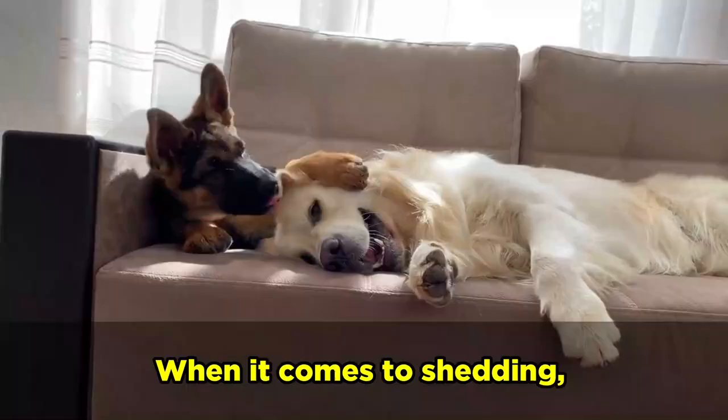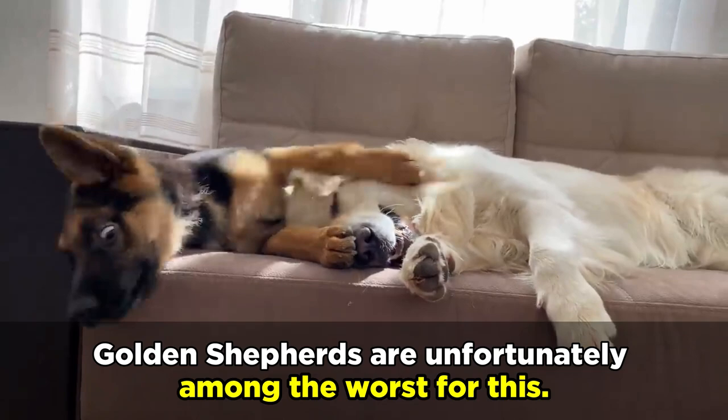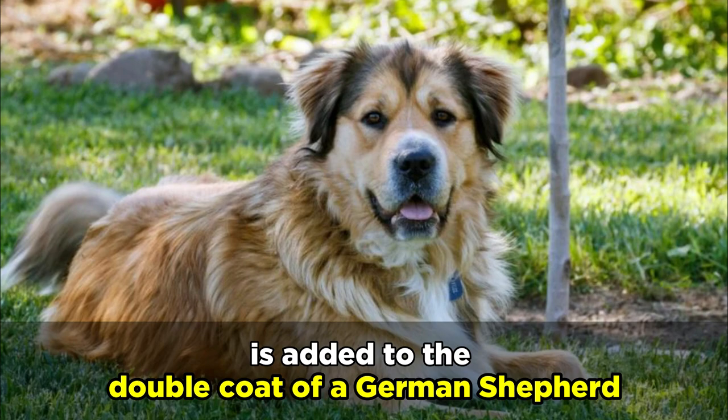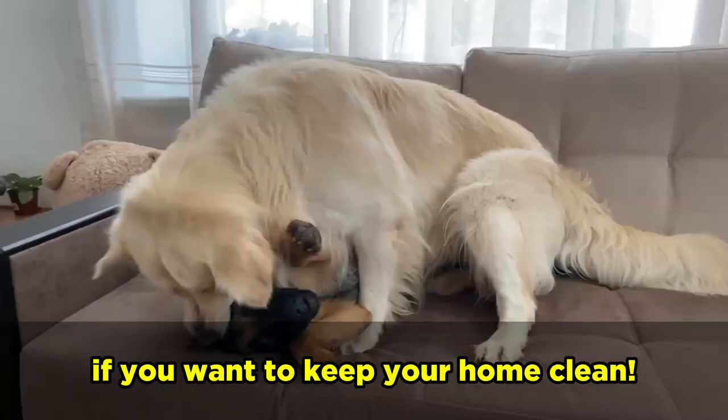When it comes to shedding, Golden Shepherds are unfortunately among the worst for this. German Shepherds, also known as German Shedders, are notorious year-round shedders and have thick undercoats that will blow twice a year. When the thick and plentiful fur of the Golden Retriever is added to the double coat of a German Shepherd, the resulting coat can be difficult to manage, to say the least. Staying on top of brushing and grooming will be super important if you want to keep your home clean.